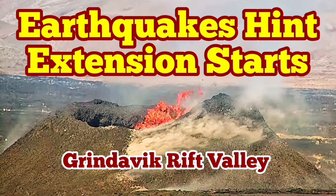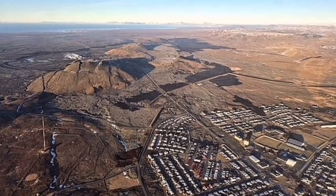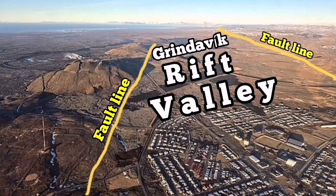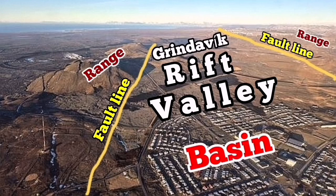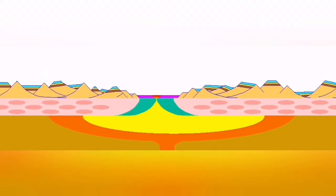Grindavík is a rift valley in the Eurasian part of the Reykjanes Peninsula of Iceland. The rift valley is now visible in front of you — you can see it. The town is inside the valley, and the fault lines border it; they actually define the rift. The hills around it form the range and basin, a famous geological comparison.